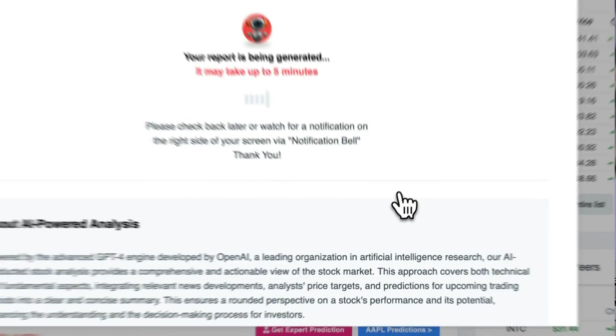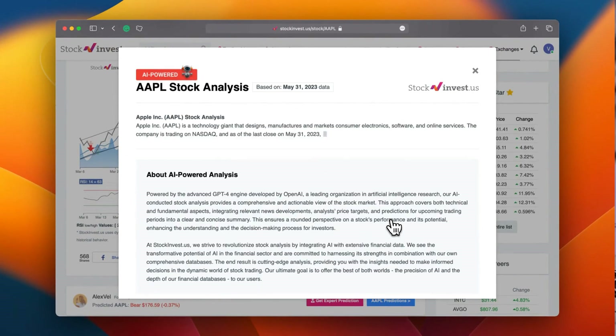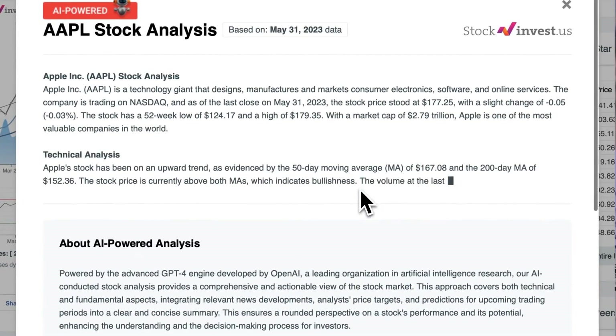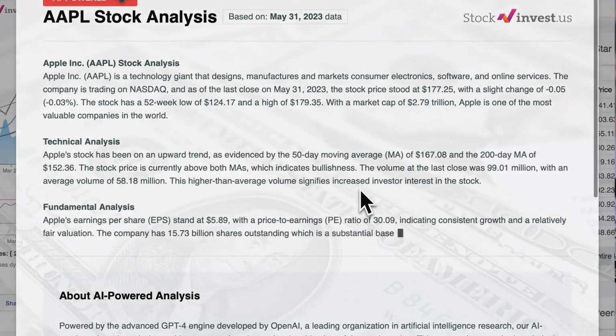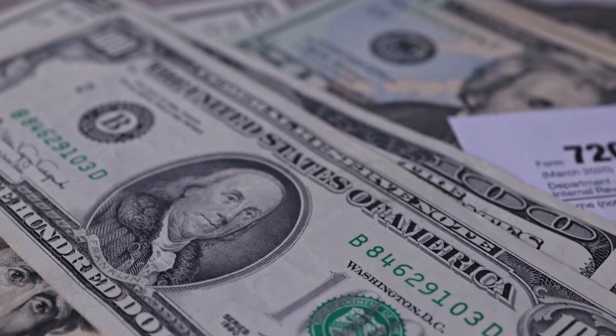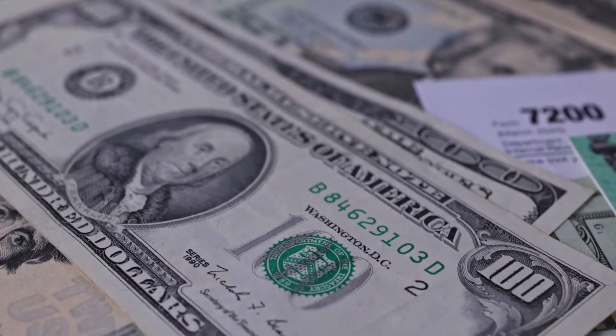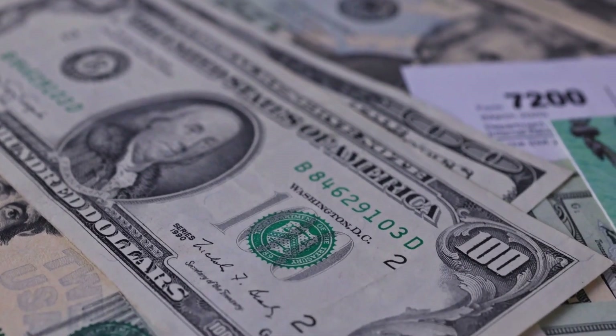Improve your trading decisions by exploring our newly launched AI stock analysis tool powered by GPT-4 at stockinvest.us. Unleash the power of artificial intelligence and receive free price predictions and in-depth analysis for any of the 25,000 companies worldwide. Please note that this video is for informational purposes only and should not be regarded as financial advice.